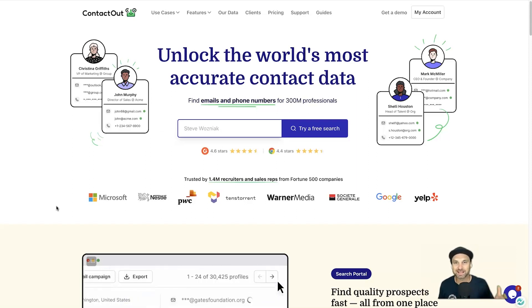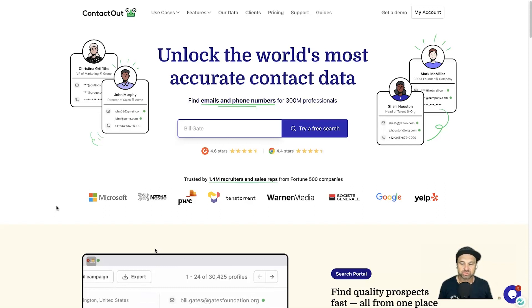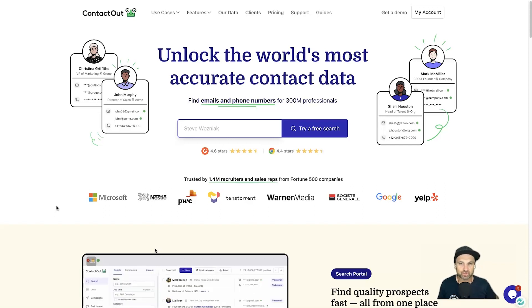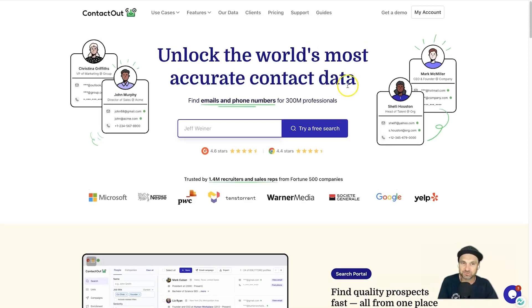It also has a Chrome extension, so if you go into places like LinkedIn you can find the person you're looking for, click on the Chrome extension, and it's actually going to show you their contact email and number as well. This is a game changer if you are in the sales industry or in recruitment looking for top people to bring into your team.